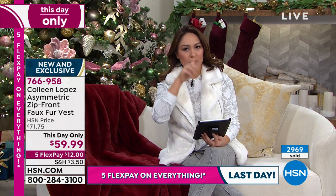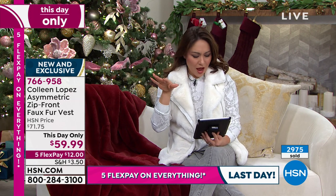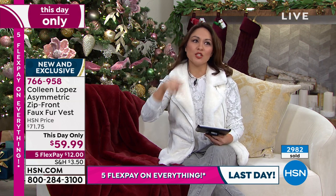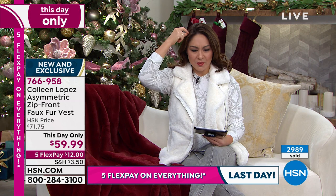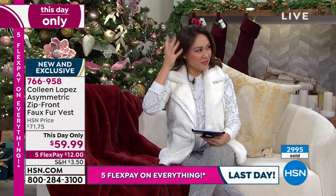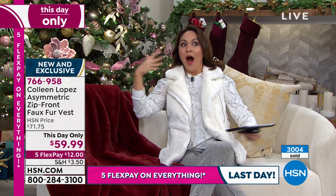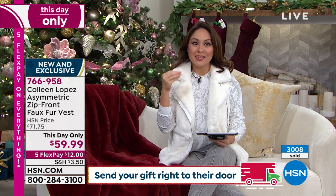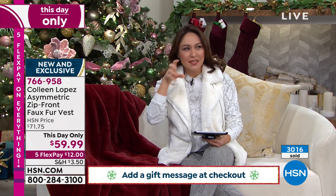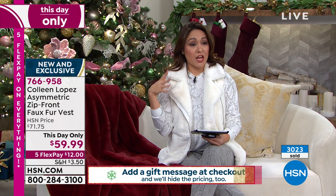If somebody said 'I bought you a vest,' your brain might go to something masculine and maybe not so feminine. But then if you opened this box, you'd be like — this vest! A vest gets a bad rap because it was more of like a puffy, masculine look. But this is 2022 — we're doing vests a whole different way.